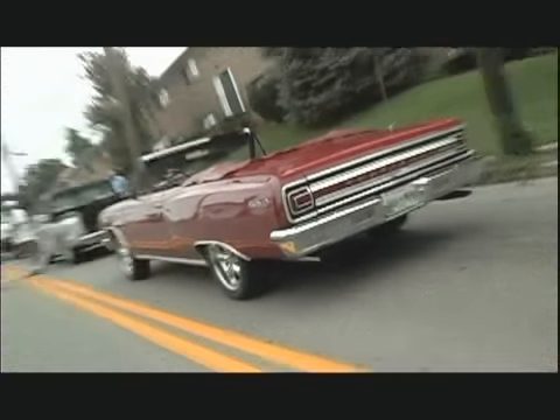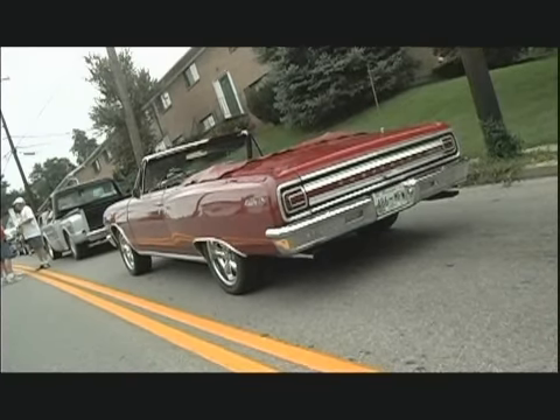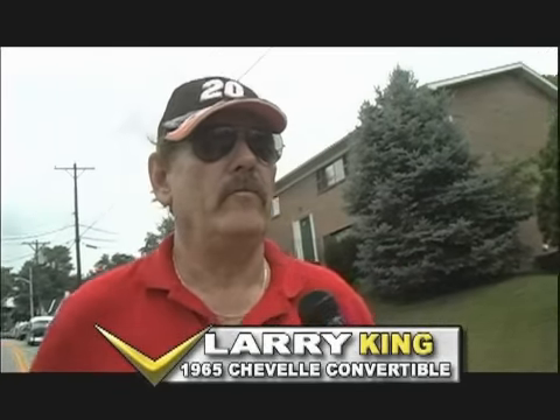Cars were already lined up when we arrived in Somerset. Everybody is lined up waiting for them to open the gates down there to go downtown Somerset for the cruise. I don't think they opened them up until 2 o'clock.